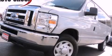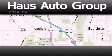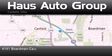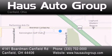We invite you to contact us today to learn more about this vehicle. Thank you for considering House Auto Group for your next luxury vehicle. If you have any questions, please visit our website, give us a call, or stop by our dealership located at 4141 Boardman Canfield Road in Canfield.